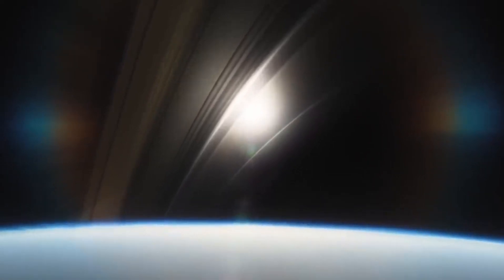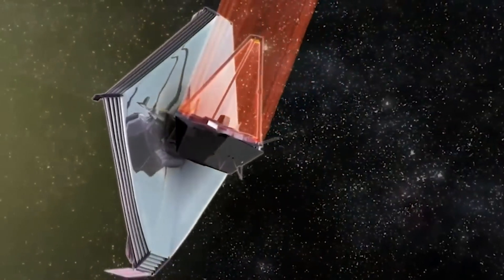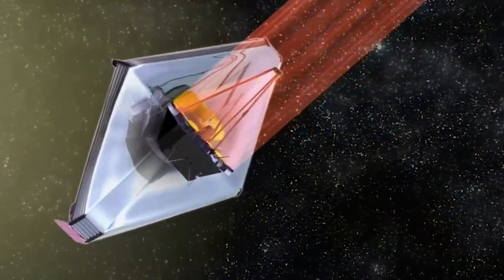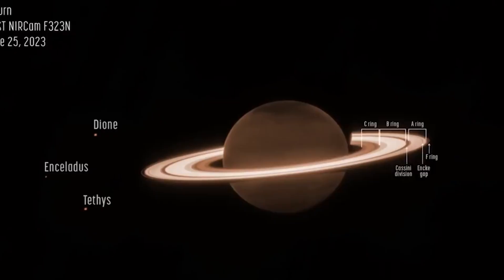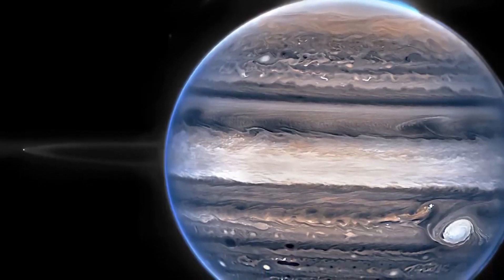Saturn's rings, a complex mix of dust, rock, and ice particles, raise questions about their origin. The Cassini mission unveiled that Enceladus contributes significantly to the formation of the ice ring by expelling ice particles during volcanic eruptions.